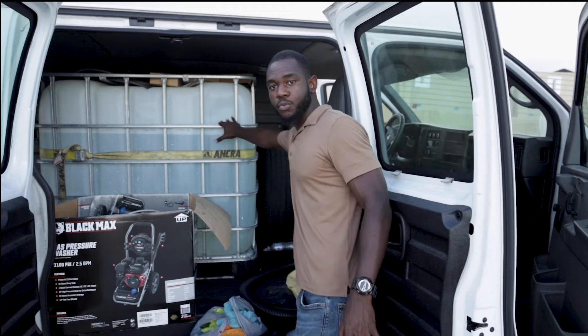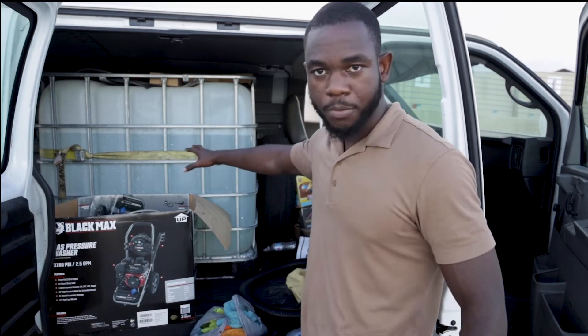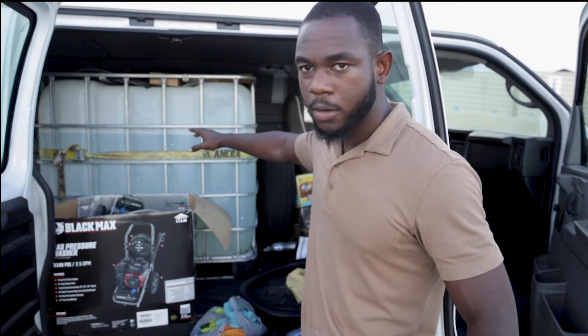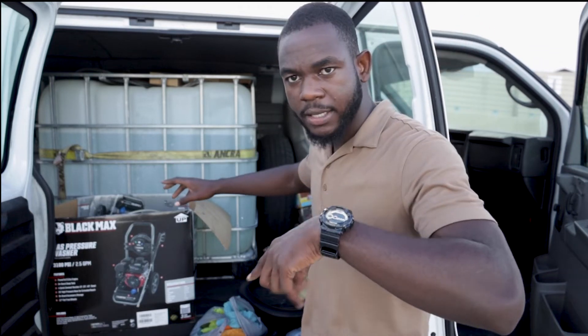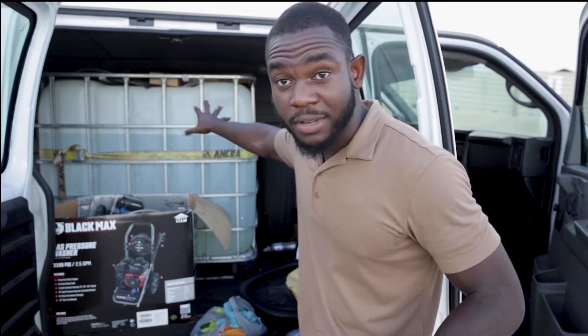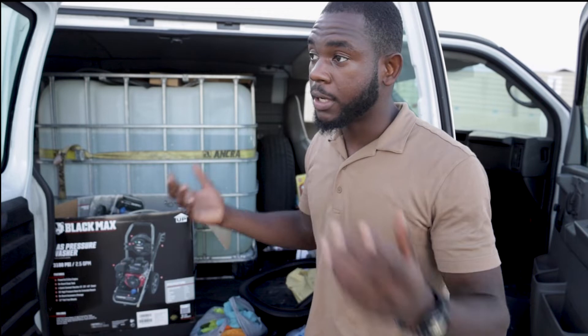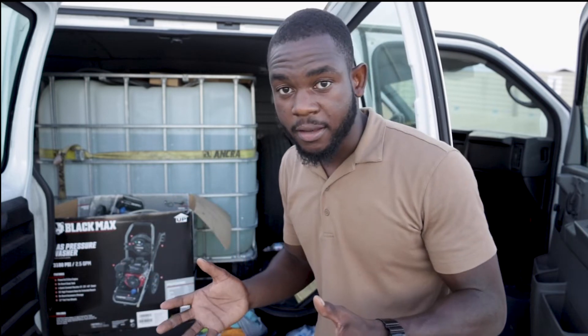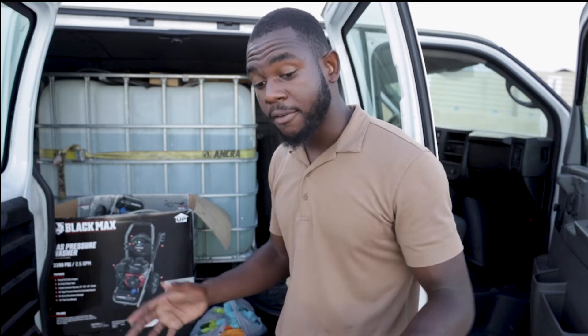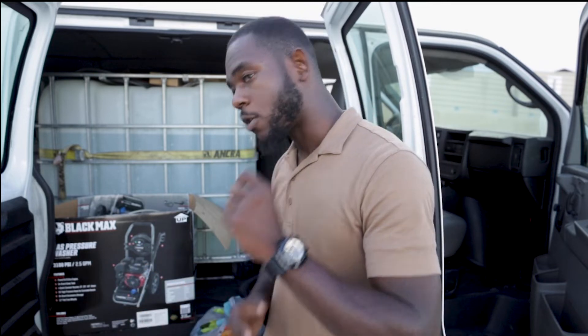This is the water tank that I use right here — I have it strapped in. A lot of people ask how I secure my water tank; this is how I did it. It doesn't have to be this big. It could be a 50-gallon or a 100-gallon tank — anything you can find to hold water that fits the space you have in your vehicle. That's a plus.